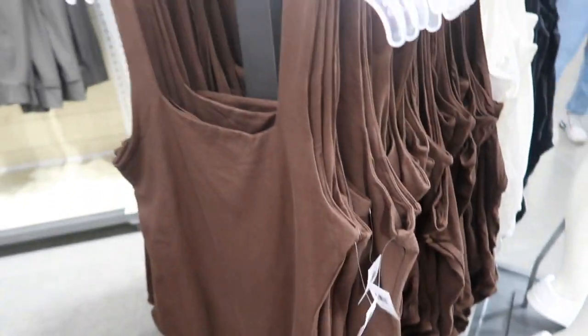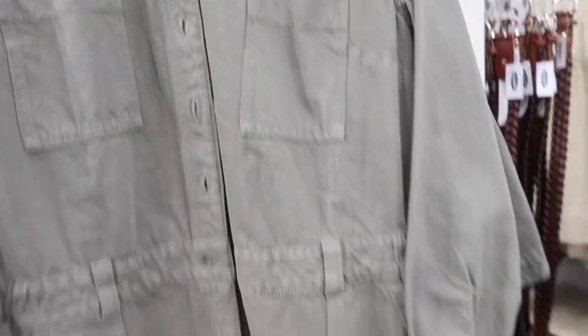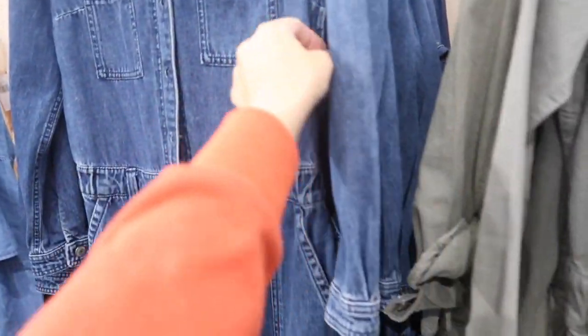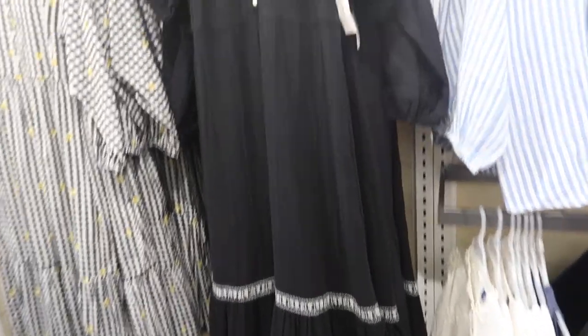New colors in the jumpsuit — this one is a denim material with buttons all the way down, elastic in the waist with a side pocket. It's a pork chop style straight leg with elastic in the back. Comes in green, pink, and indigo. They're $59.99.